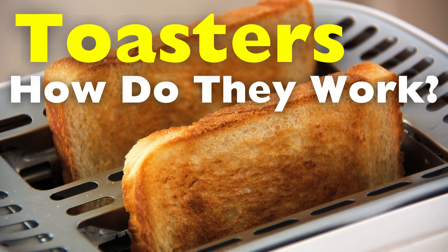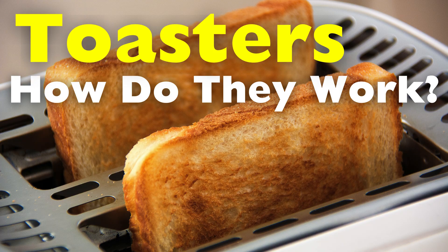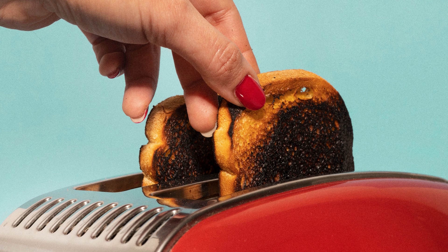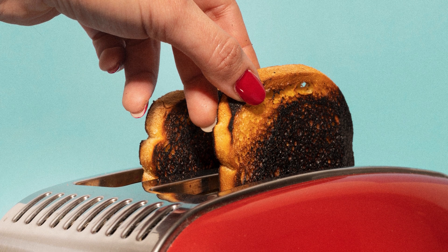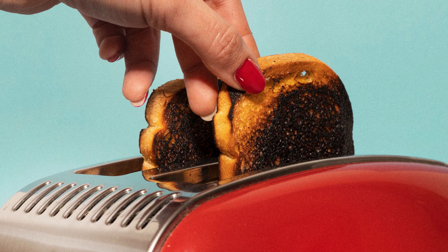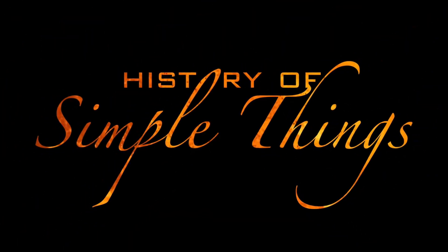What hidden mechanics make this everyday ritual possible? Though it's a kitchen essential, few take the time to understand the technology that makes it work. Until now — let's take a deep dive into this fascinating invention, right here on History of Simple Things.